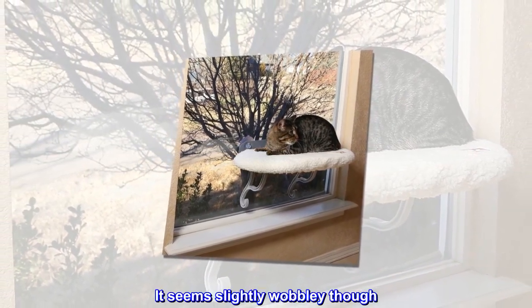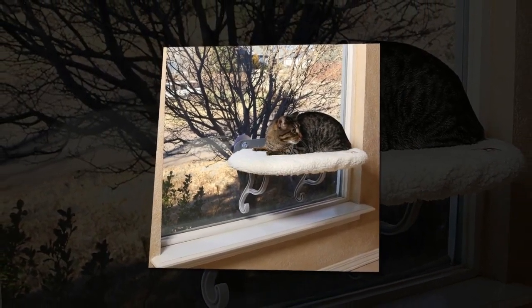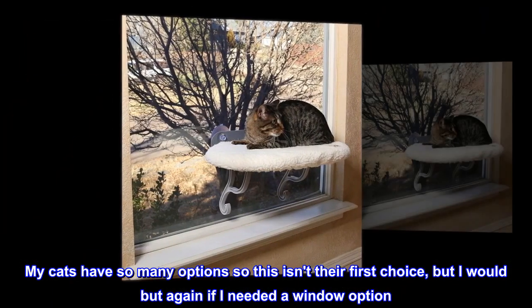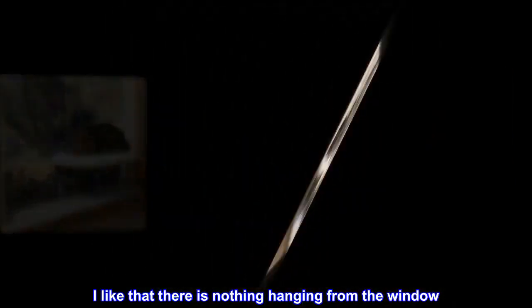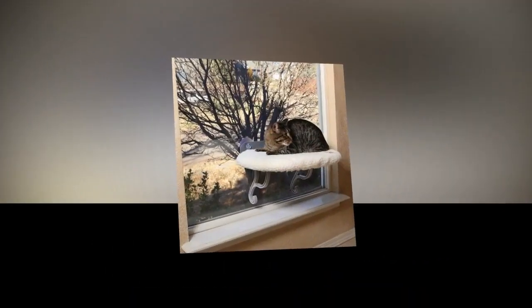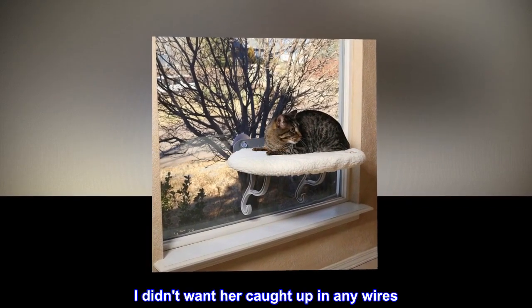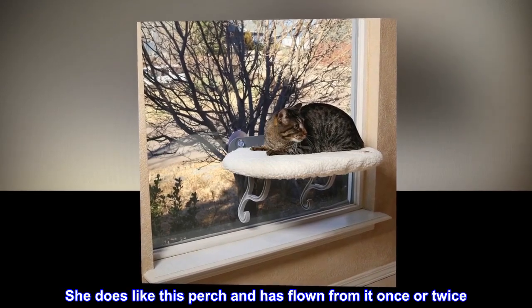It seems slightly wobbly though, and it seems to have enough padding. My cats have so many options so this isn't their first choice, but I would buy again if I needed a window option. I like that there is nothing hanging from the window. I have a skittish feral cat that jumps at anything — I didn't want her caught up in any wires. She does like this perch and has flown from it once or twice.